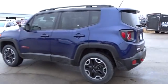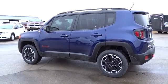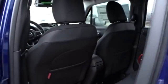Front floor mats, auto-off headlights, AM-FM stereo radio, rear defrost, side-head airbag, power windows, MP3 player. Come take a test drive today.